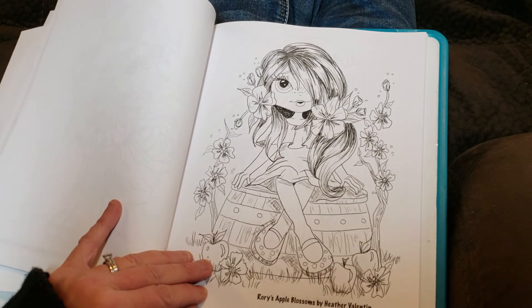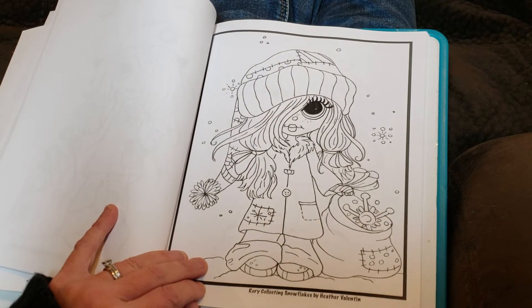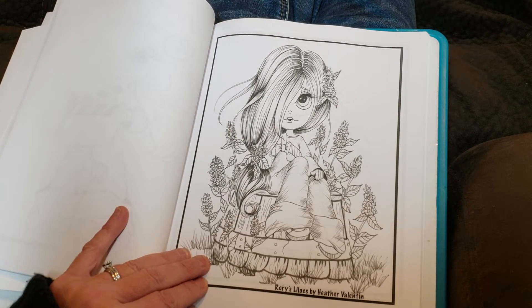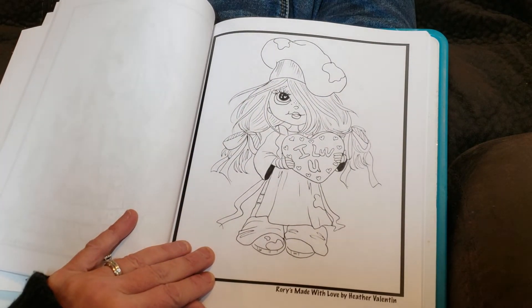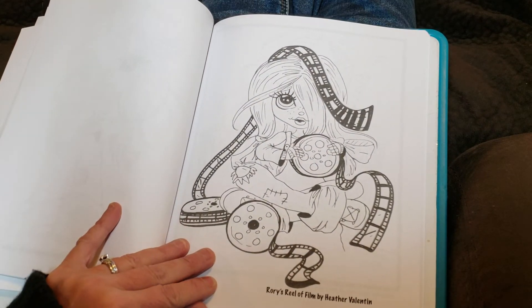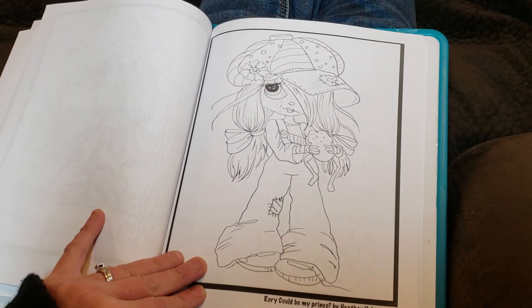Rory's apple blossoms, Rory collecting snowflakes, Rory take one, Rory's lilacs. Rory's made with love, Rory's tender loving care, Rory in love, Rory could be my prince.